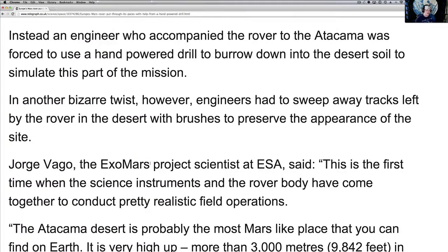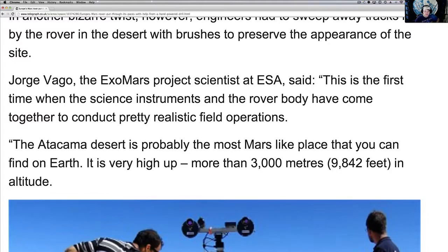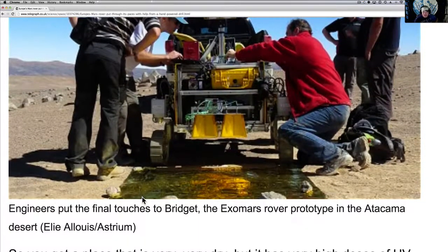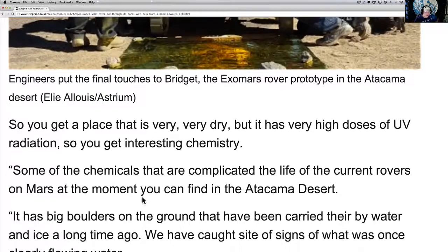In another bizarre twist, engineers had to sweep away tracks left by the rover in the desert using brushes to preserve the appearance of the site — I wonder why they had to clean it up. George Vago of ExoMars Projects, scientist at the ESA, said this is the first time science instruments and the rover body have come together to conduct pretty realistic field operations. The desert is probably the most Mars-like place you can find on Earth — it's very high up, more than 9,842 feet in altitude. You get a place that is very dry but with a high dose of UV radiation, giving you an interesting chemistry.